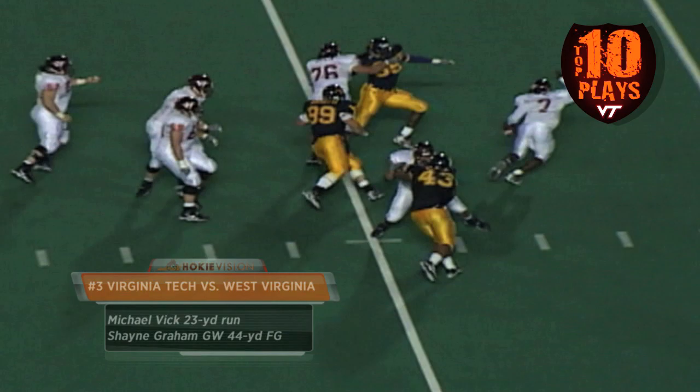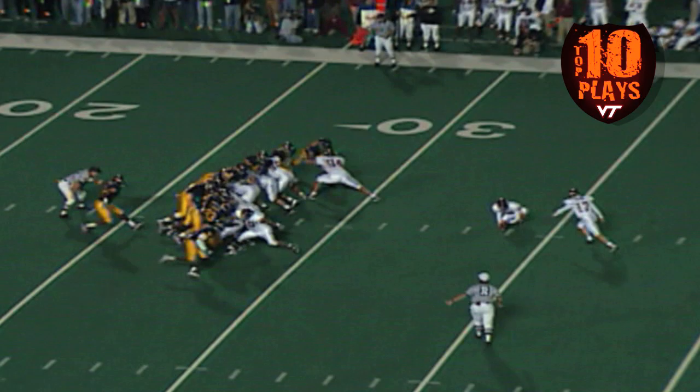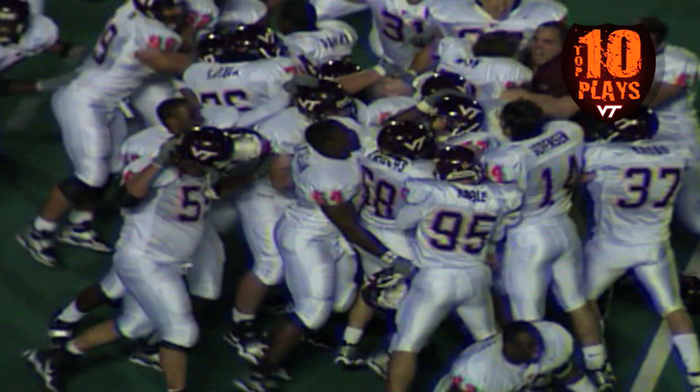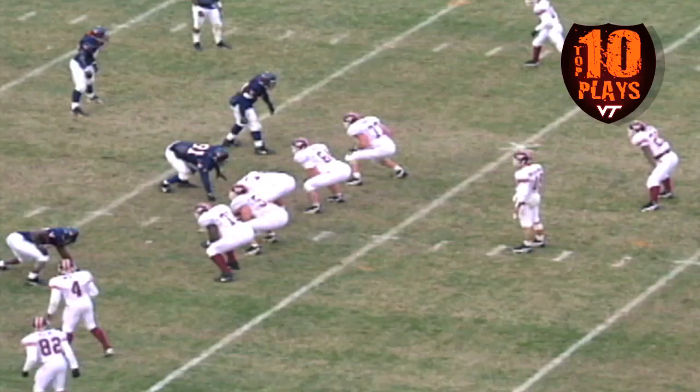37 seconds — again the shotgun snap to Mike Vick, the Tech freshman looking, rolling to his right, still rolling, Michael looking downfield, gonna hightail it out of bounds down the sideline — he didn't step out of bounds just yet! There's the snap, ball down, Shane swings the leg through, this kick is in the air — it is gone! Shane Graham wins it for Virginia Tech! Michael Vick makes a miracle happen in Morgantown, and Shane Graham kicks it!